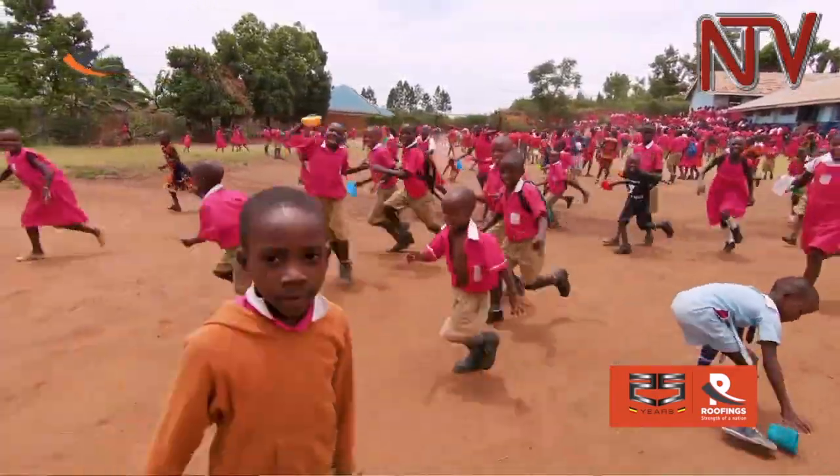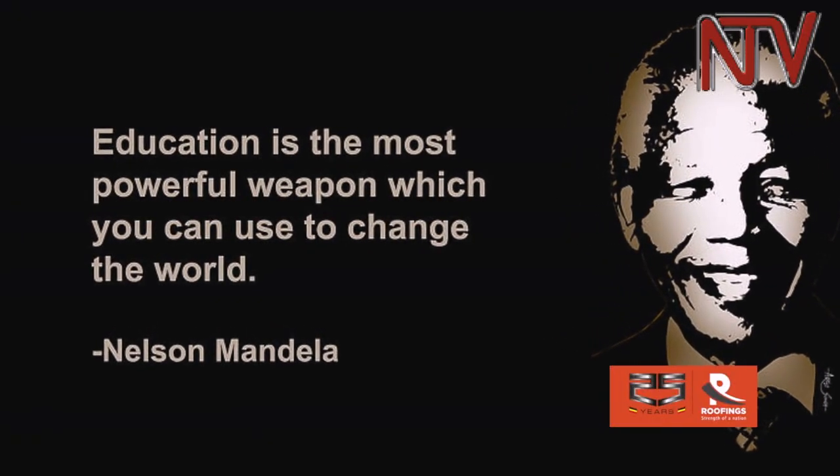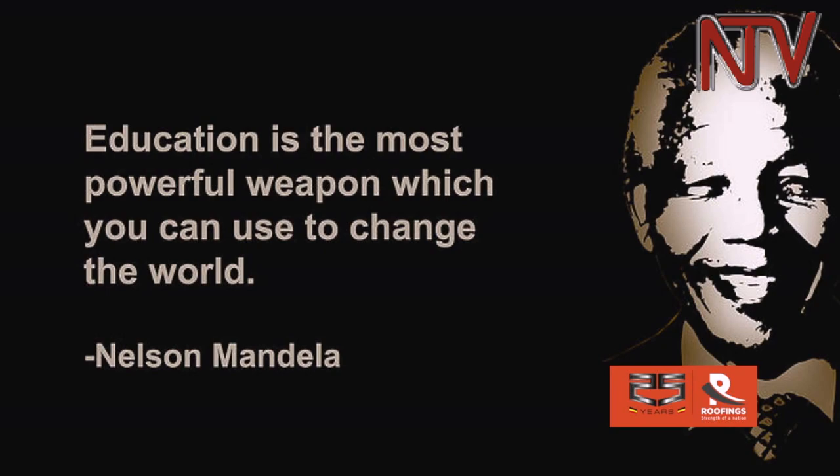From there, we took an active part in the development of the school. Over the years, the school grew from 200 pupils to 1,000. Roofings caters for sponsorships, medical care, drinking water, workshops, sustainable farming practices, and small business projects. As Nelson Mandela wisely said, education is the most powerful weapon which can be used to change the world.